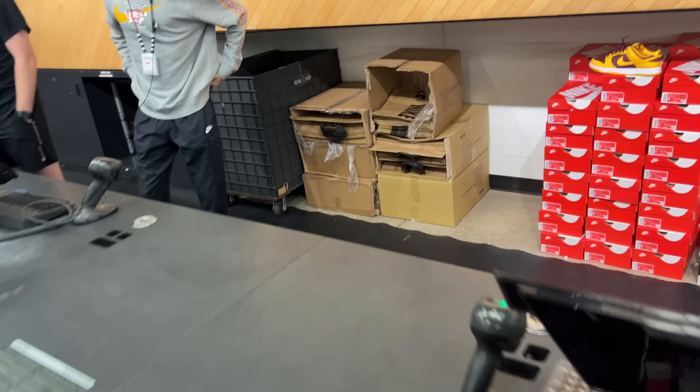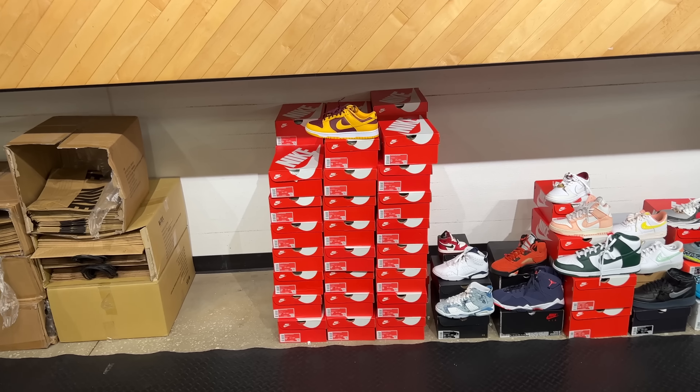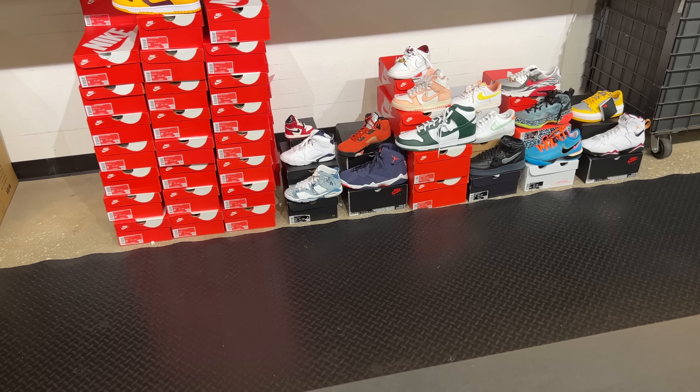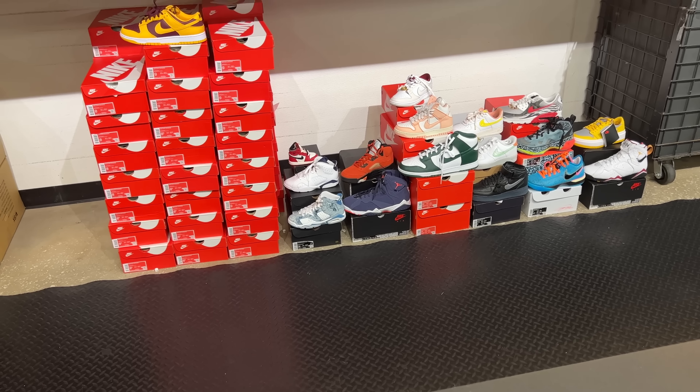They do got the dunks — which dunks are those? USC dunks. Biggest size is a size 9. And they got the little Jordan 1 loss and fouls — I think those are like the booties, or something similar.